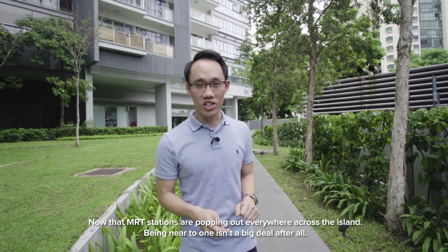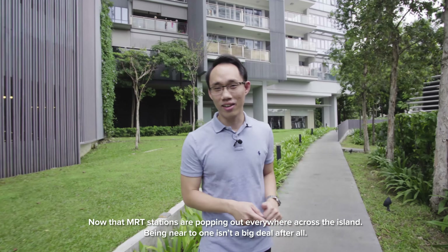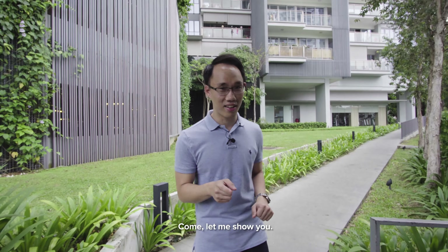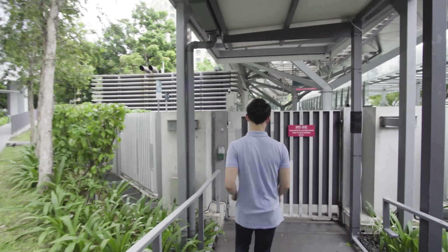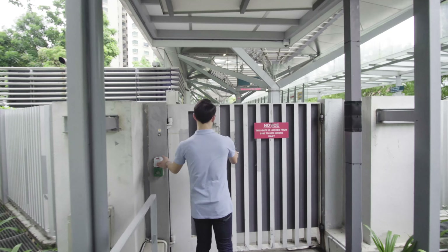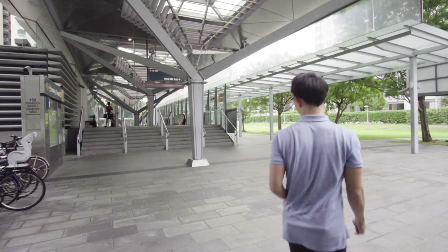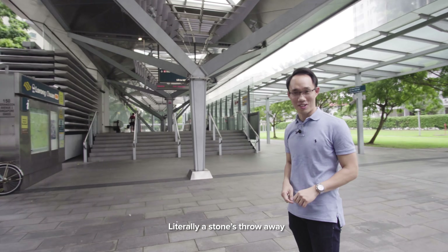Now that MRT stations are popping up everywhere across the island, being near to one isn't a big deal after all. The question is how near? Come, let me show you. Literally, a stone's throw away.